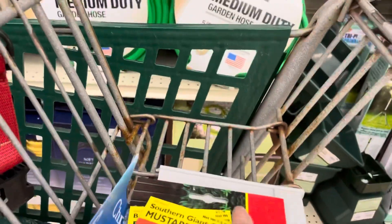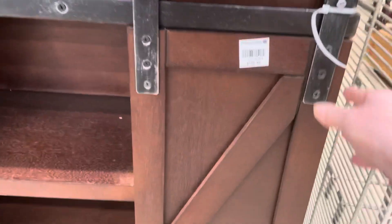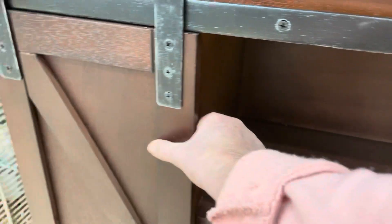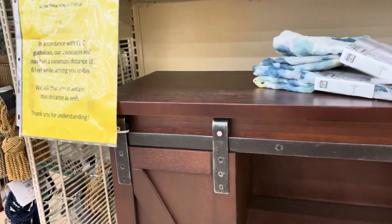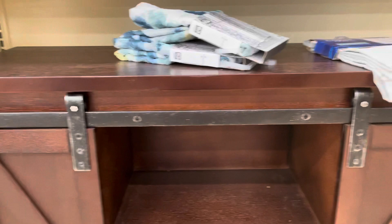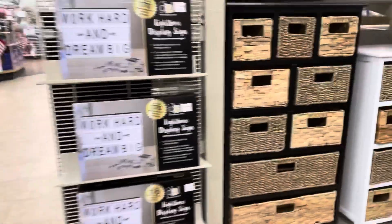I'll show you some of the unique things in the store. This here is really cute — it's $1.69. It's got a piece of plastic on it that's not allowing it to open, but it's really cute for farmhouse style. And then you've got these here, which are cute too.